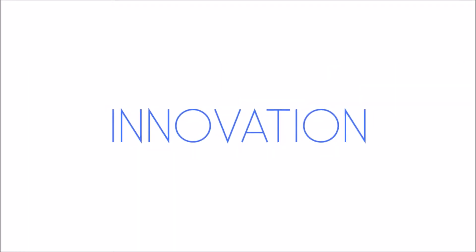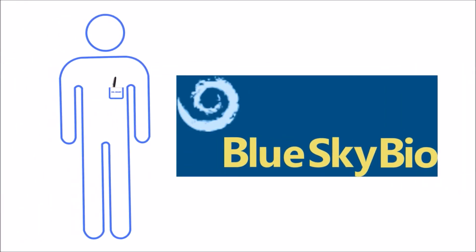He cares about the quality of the implant, the innovation, the long-term success rates. He cares about pricing. That is why Dr. Smart chooses Blue Sky Bio.